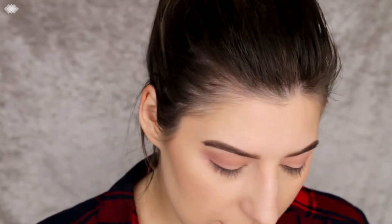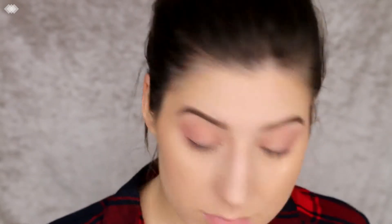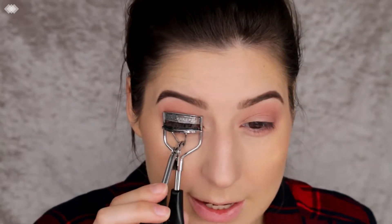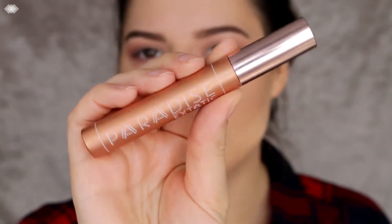I'm also going to run that same shade underneath the lash line, just to about halfway — that's probably as far as I would go for the daytime. Then I'll throw on some mascara, so I'm just going to curl my lashes and go in with the L'Oreal Paradise mascara.